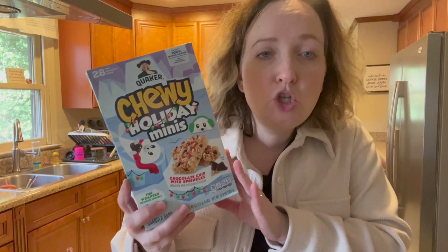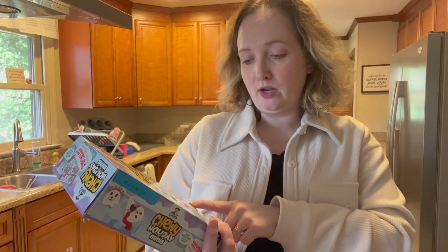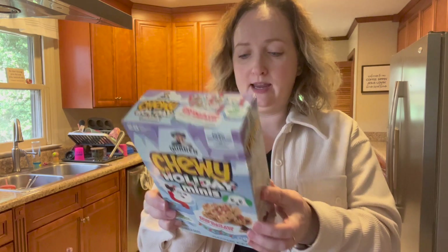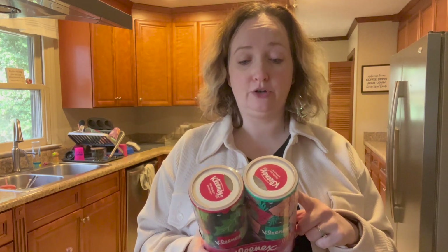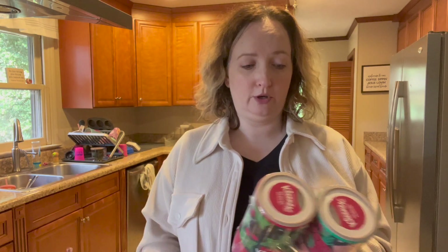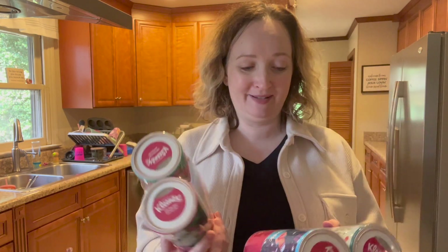For my daughter's classroom I picked up these chewy holiday minis — chocolate chip granola bars with sprinkles, 28 in a pack. I thought that was festive; I'll give that to her class for snacks. I love the car canister Kleenexes. I know these cost more but they just sit right in my cup holder, and they had Christmas ones.